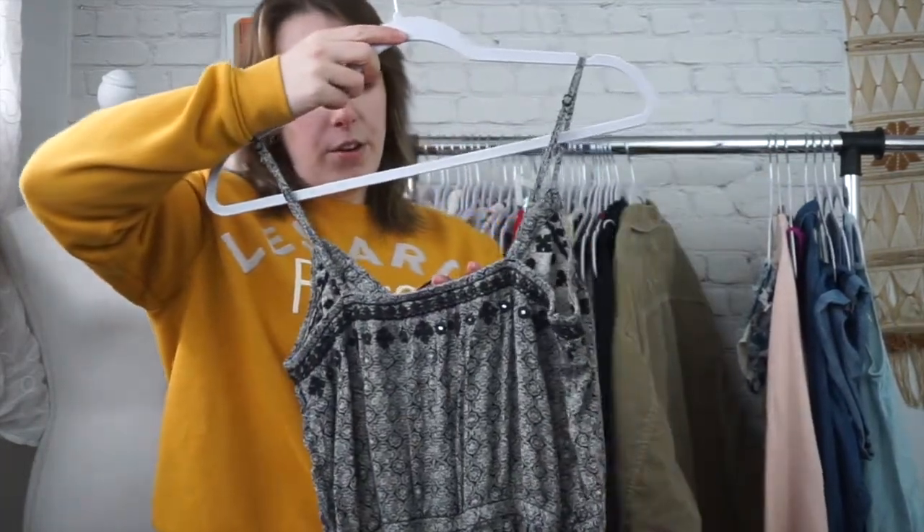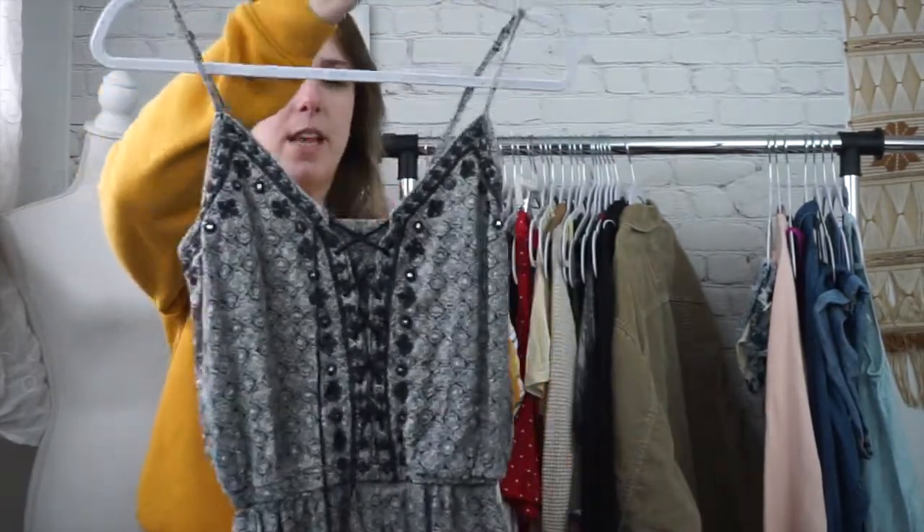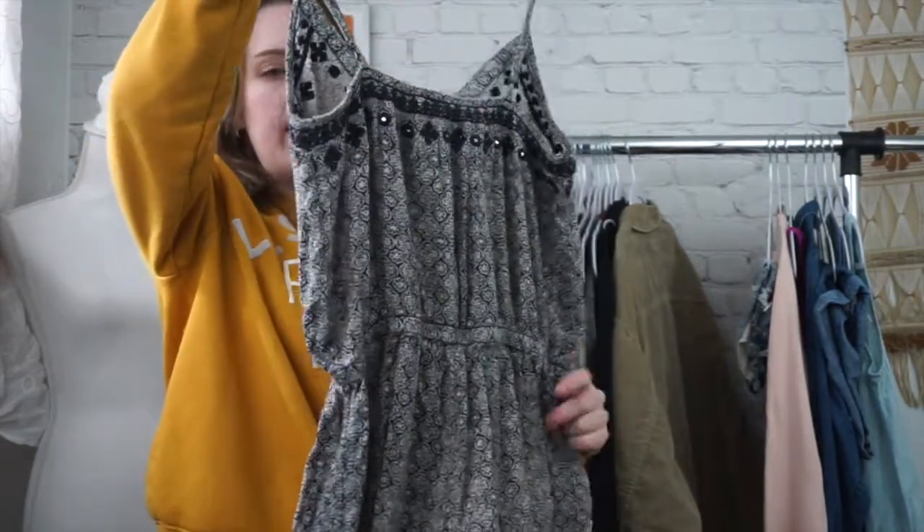Here's another American Eagle. This is just a romper. It's a size small, very cute, just great for spring — a good spring staple.